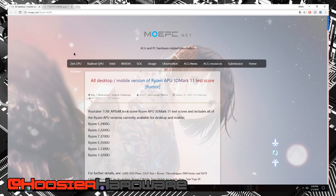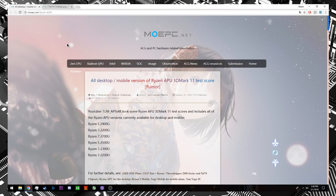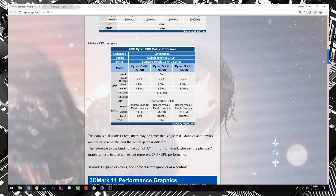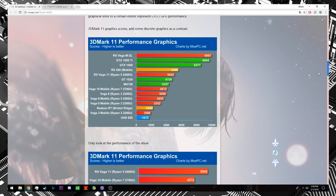Hey guys, welcome back to the channel. Today we have a little bit of a leak for the upcoming Ryzen 5 2400G as well as the Ryzen 3 2200G. This leak comes courtesy of moepc.net, a Chinese website, and leaked here are several different charts detailing performance.